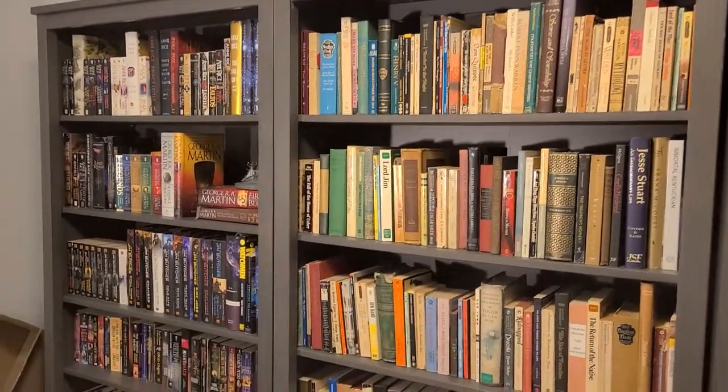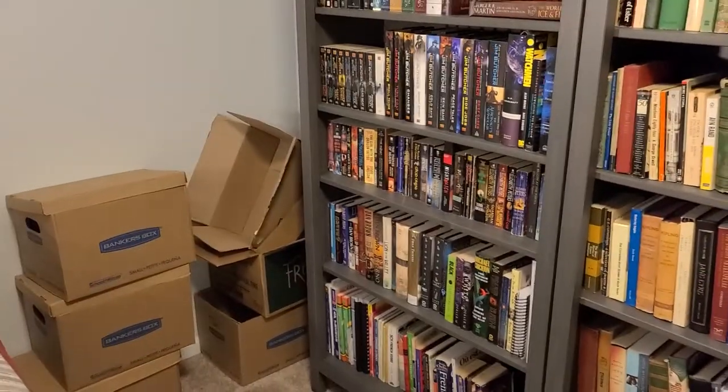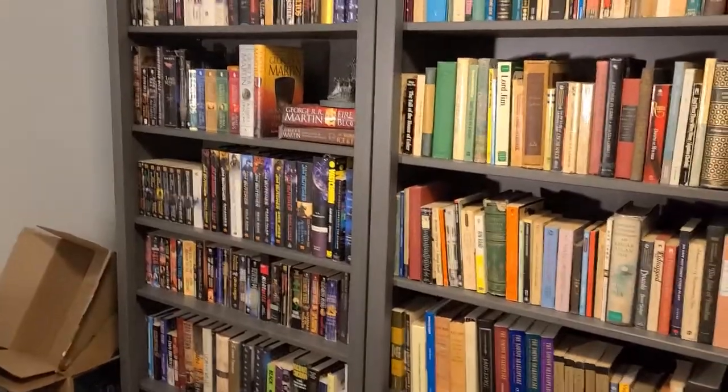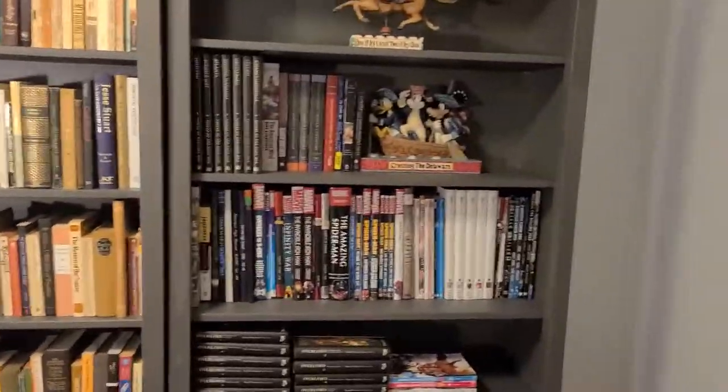Okay, so here we go — now we're on to the actual shelf tour. This is shelf number one. Ignore the books in the corner or the boxes, because yes, that's where some of these books came from and we've got to get rid of those. Actually, you know what, let's not start with my favorite shelf — let's save it to last. Let's start on this end.